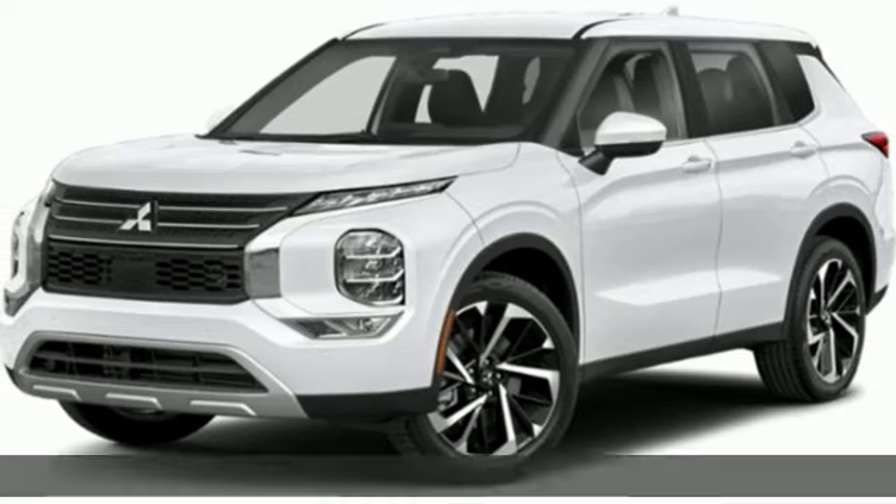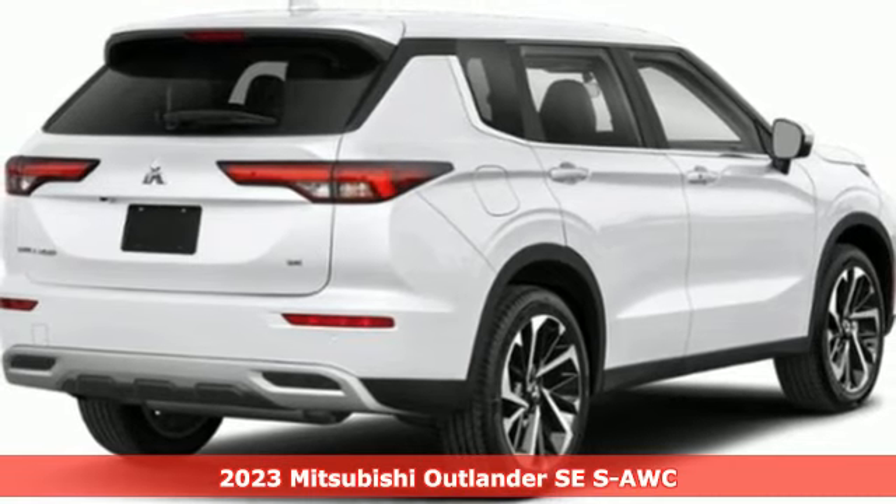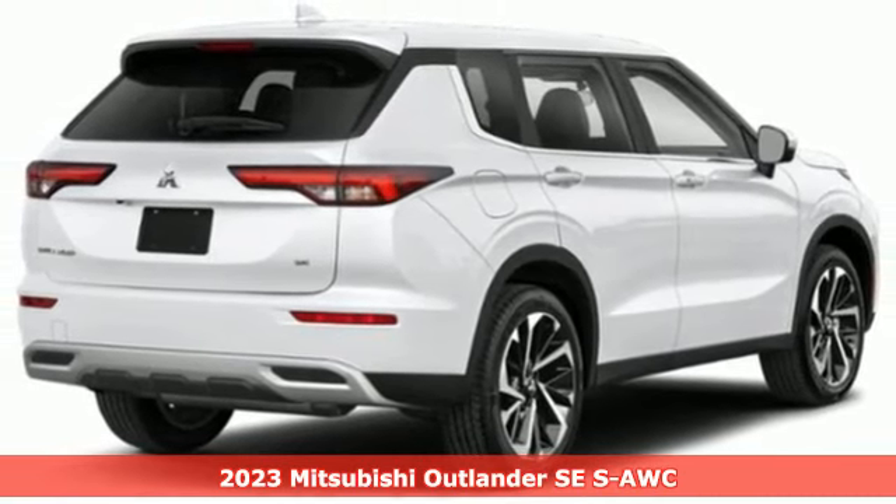Here's a new 2023 Mitsubishi Outlander. Mitsubishi, pursue your passion. And it comes with all the amenities you need.